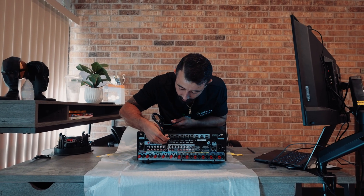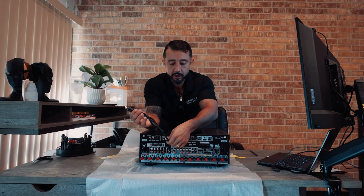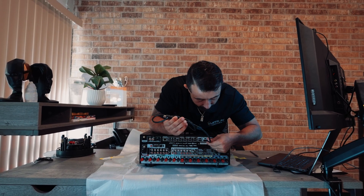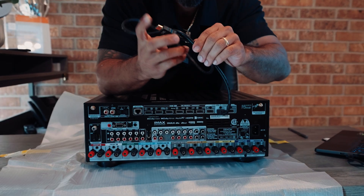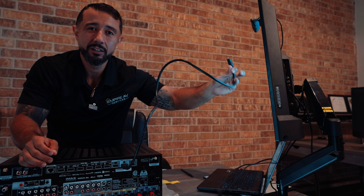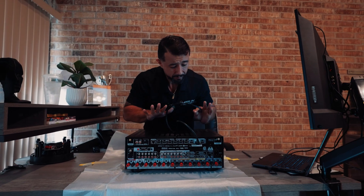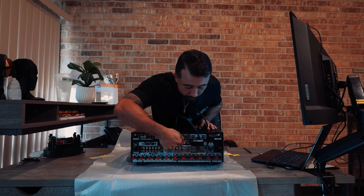Your HDMI sources plug into the input side, and the output goes to your display — that's how you handle the video side of the receiver. The receiver also has audio inputs and outputs. Some of those can be assigned to different configurations, settings, and setups. These audio inputs match up with the HDMI inputs.